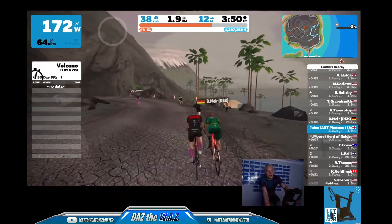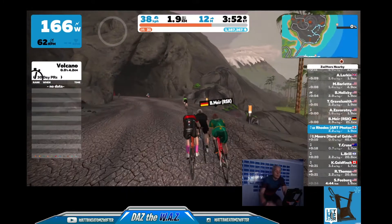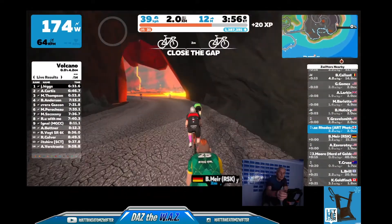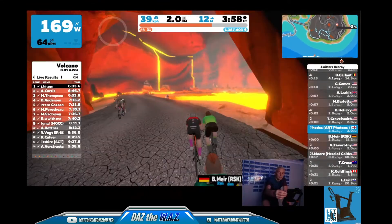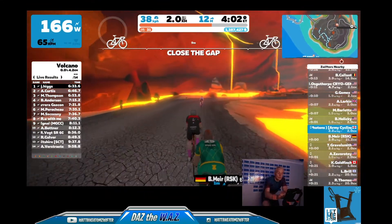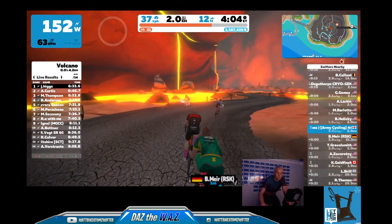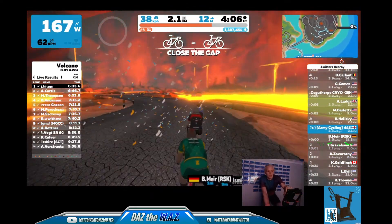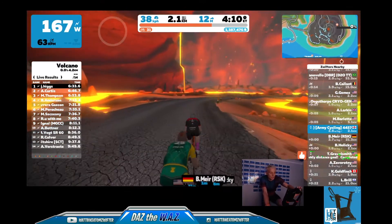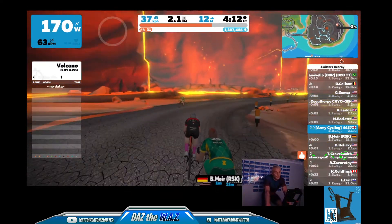So you've got the VeloViewer elevation map on there. No idea how to zoom out on that — it does look a little bit juicy.